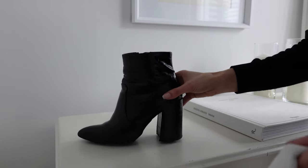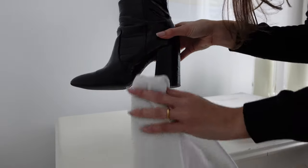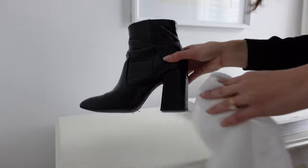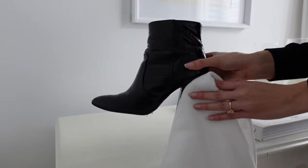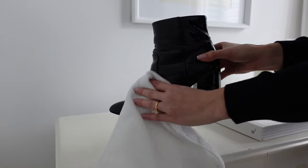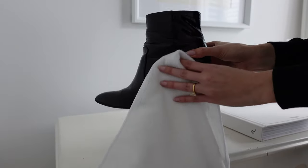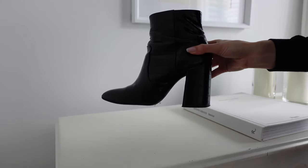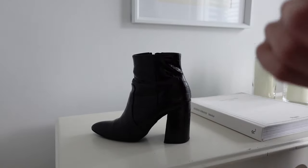My next recommendation is just to have everything in tip-top shape. Keep everything in really good condition and you're much more likely to look polished. If you go out and your shoes get a little dirty — it's bound to happen, they're touching the ground — come home and give them a quick wipe down with a damp cloth and you'll be good to go for next time.